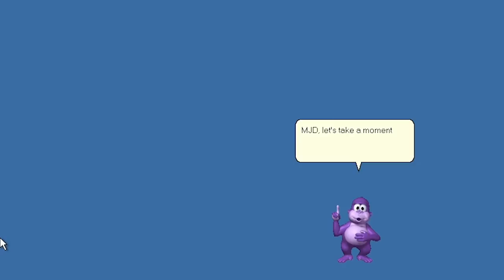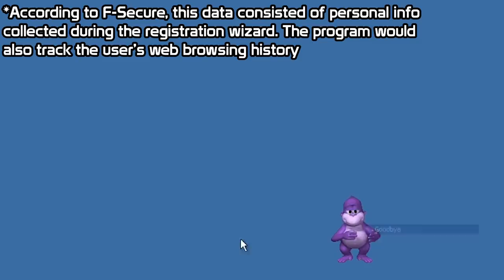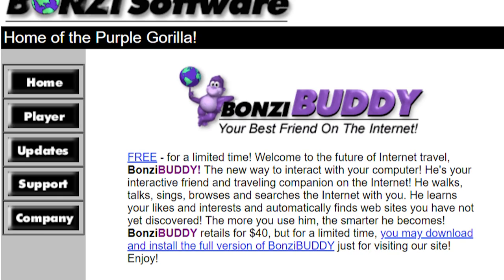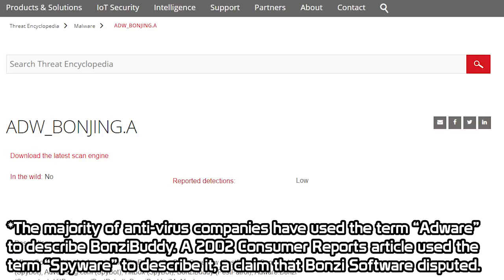Bonzi Buddy was free in the sense that you didn't have to pay any money for it. But what you did end up giving to the company was your data, which would be collected by the program and used to track and display advertisements to you. Not only that, the program would also periodically set your web browser's homepage to Bonzi.com without your consent. These issues led antivirus companies and various news publications to begin calling the program adware and spyware.